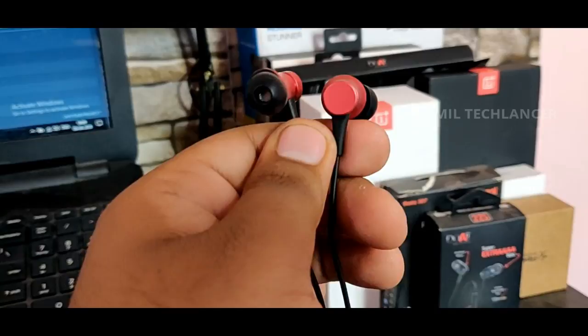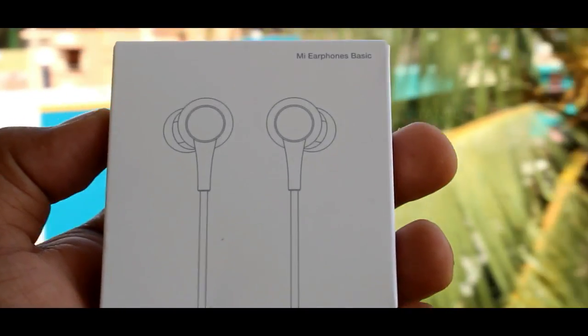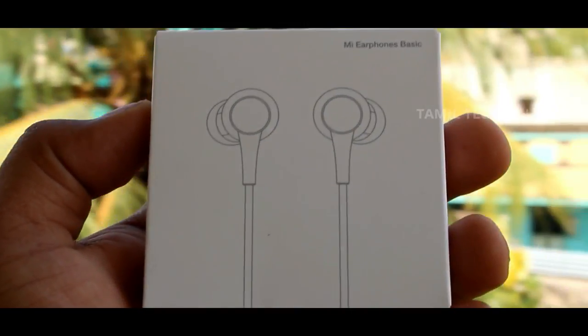Without a headphone jack, whether you're watching a movie, at a party, or doing day-to-day activities, it creates an inconvenience. This is something that affects regular use.